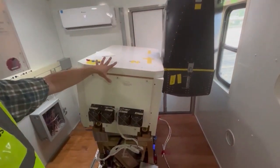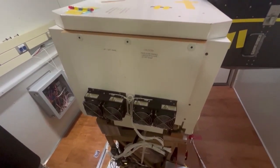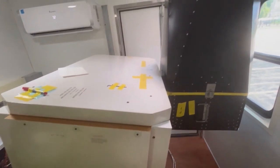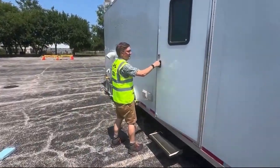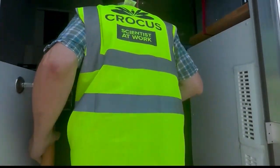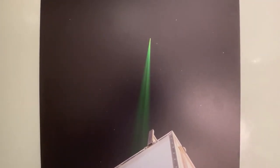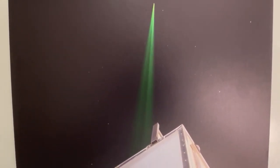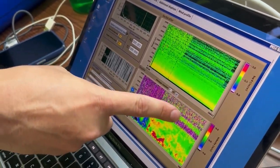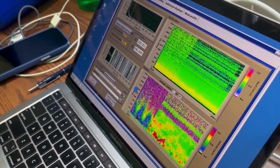Next up was the high spectral resolution lidar, or HSRL, which shoots a large green laser beam into the sky and measures pollution. Tim Wagner, a weather researcher from the University of Wisconsin-Madison, is assisting Argonne's urban canyon research by working in a high-tech mobile meteorology lab, using this laser to gather microscopic data. It was actually capturing a layer of smoke that had been over the city — too thin to see with the naked eye, but detectable with their instruments.